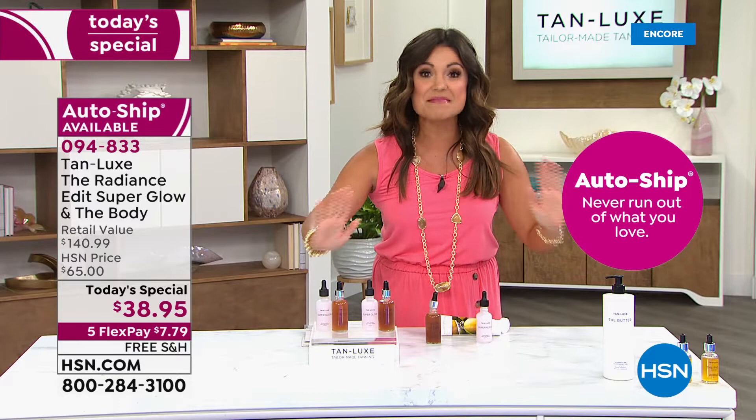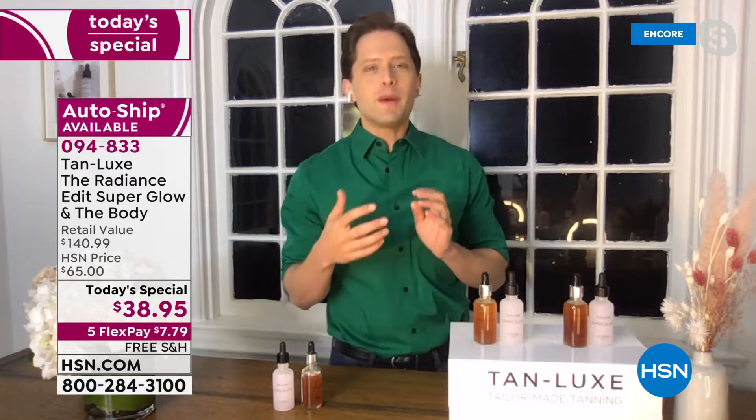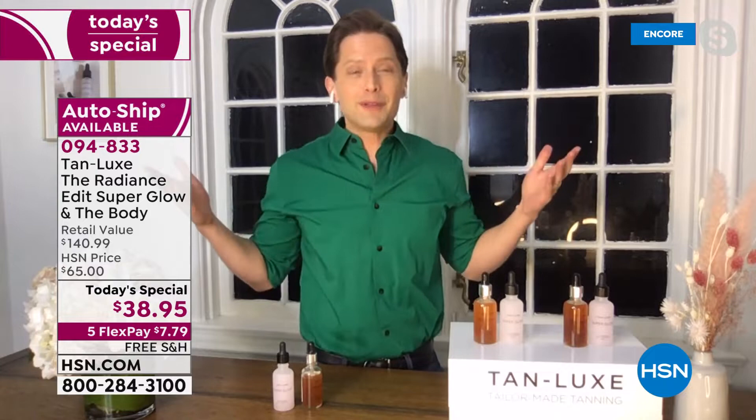We have auto ship and both shade options — light medium and medium dark, for olive tones up to deeper skin tones. The reason we say order the shade you are, not the shade you want to be, is because we want your tan to look natural. Nobody wants to look like Snooki or George Hamilton. Nobody wants that guide color sitting on their skin. People want to be complimented on looking healthy, rested, and radiant.